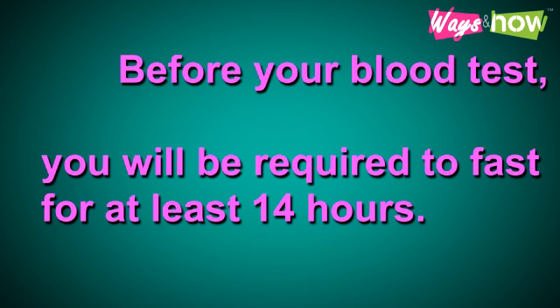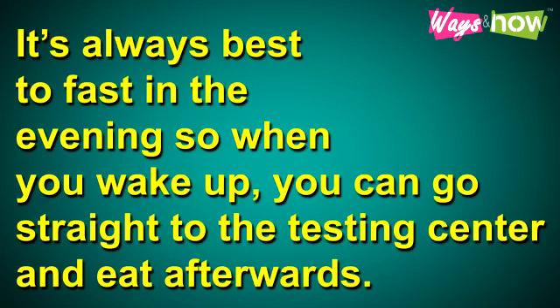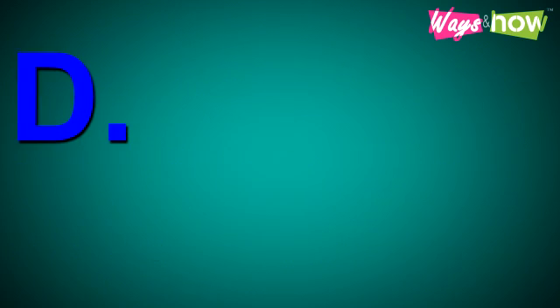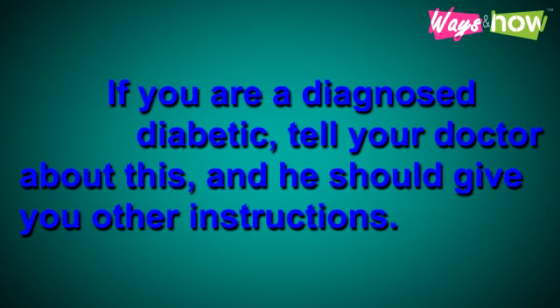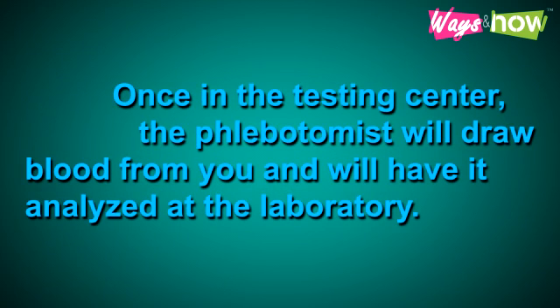Before your blood test, you will be required to fast for at least 14 hours. Abstain from eating anything. It is always best to fast in the evening so that when you wake up you can go straight to the testing center and eat afterwards. You can drink water, but no other beverage such as coffee, milk, or juice is allowed. If you are diagnosed diabetic, tell your doctor, and he will give you other instructions. Once at the testing center, the in-charge will draw blood from you and have it analyzed at the laboratory.